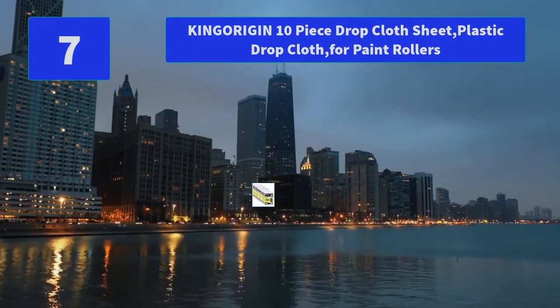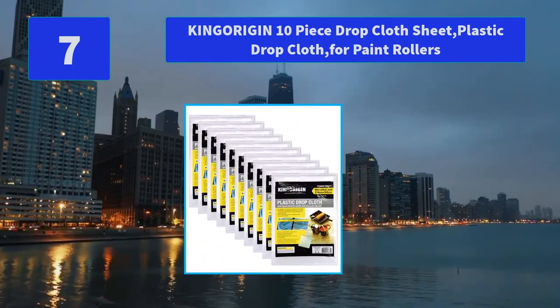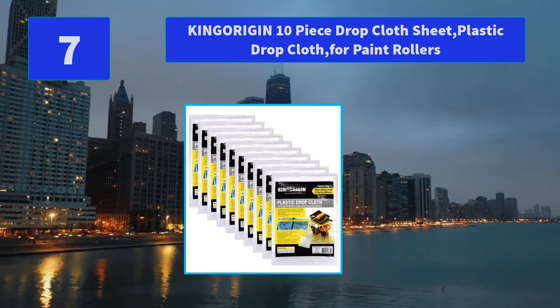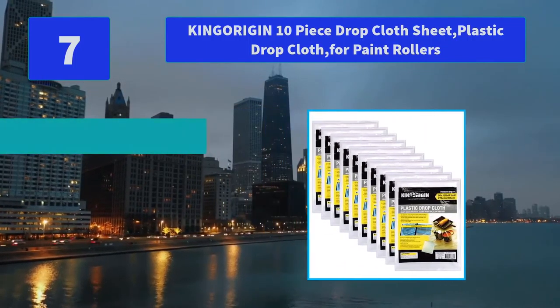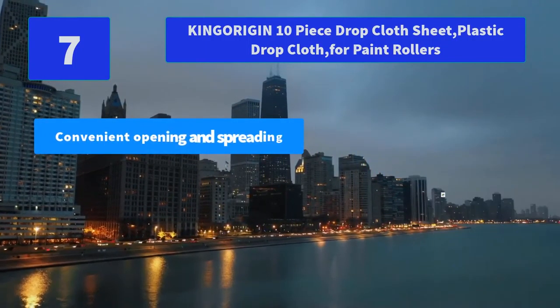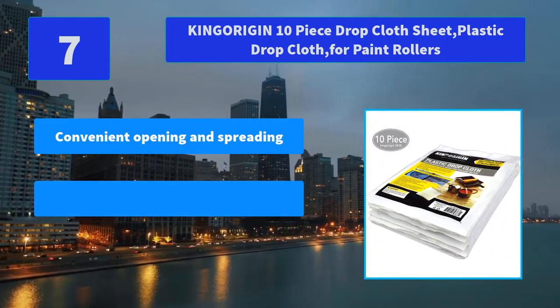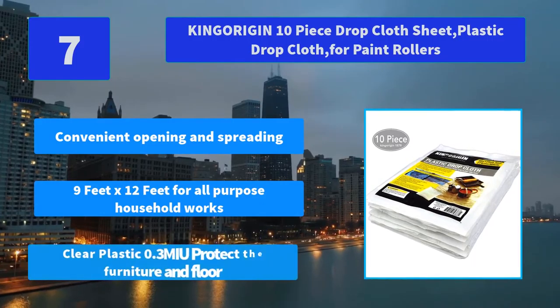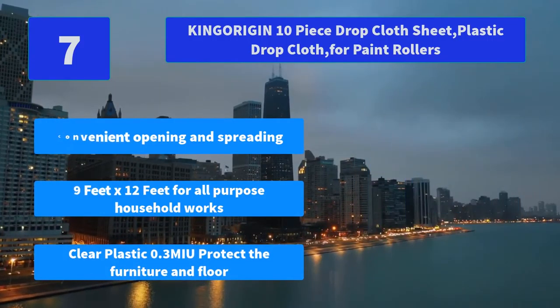Number 7: Kinga Region 10-Piece Drop Cloth Sheet, Plastic Drop Cloth for Paint Rollers. Kinga Region has supplied quality items to the USA for 30 years. Main Feature: Convenient opening and spreading, 9' x 12' for all-purpose household works. Clear plastic 0.3 mil to protect furniture and floors.